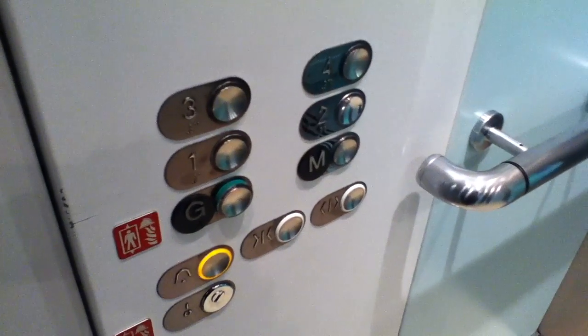Here we are at 4. Doors opening. Send it down to 2 and try to get a different elevator. No, no, no. You want a different elevator? Yep. This one here. The outside is locked off. It's too dark.